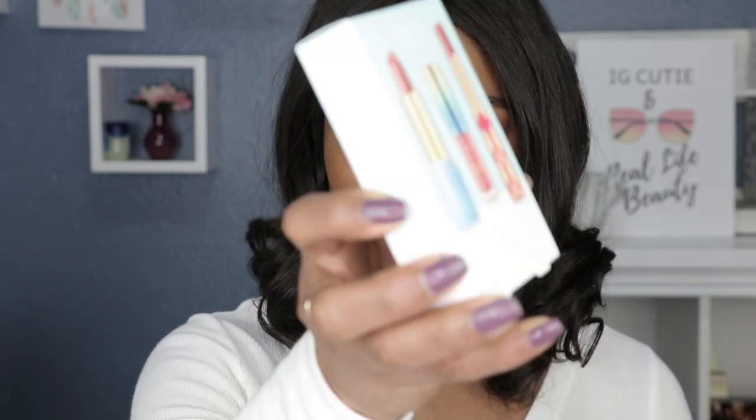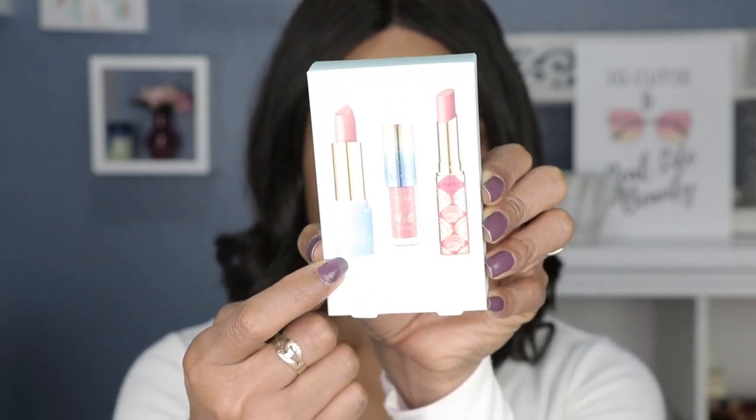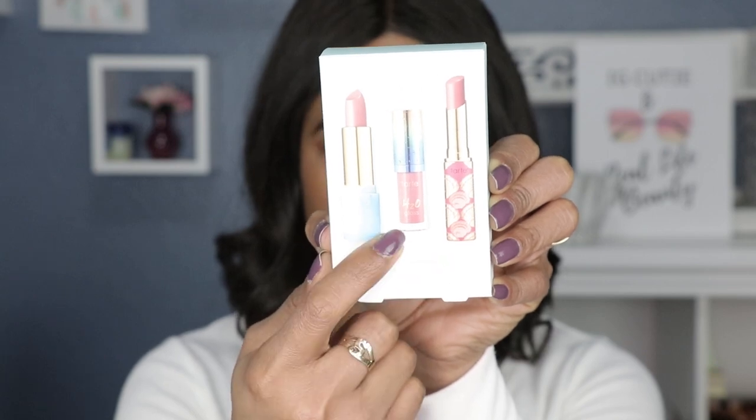Hey guys, welcome back to another lipstick swatch video. For those of you who are new to my channel, welcome to the lipstick swatch family. My name is Shemaine and I do lipstick swatches. Today's video I have another lip set — this time it's from Tarte. It is the Tarte Poolside Palette Lip Trio. It comes with a lipstick, a lip balm, and a lip gloss, so it's a beautifully curated set of different lip products from Tarte, giving you a little bit of everything to sample.